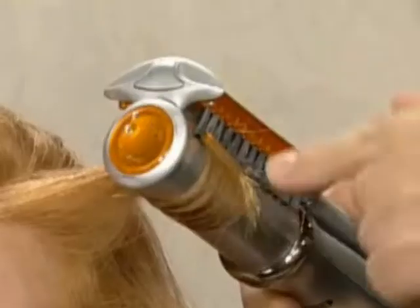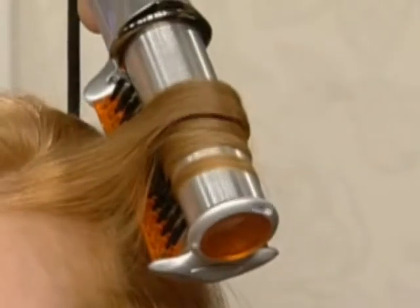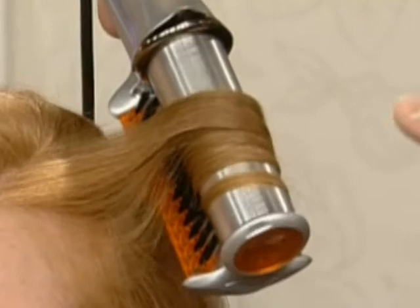So you see this little tail - if you want this to be curled, all you have to do is rotate your wrist and it hugs it against the barrel. And again, the most important thing when you're curling is when you're ready, you open it up and you drop out a perfect curl. There was no pulling on the scalp area. Exactly - it was comfortable.